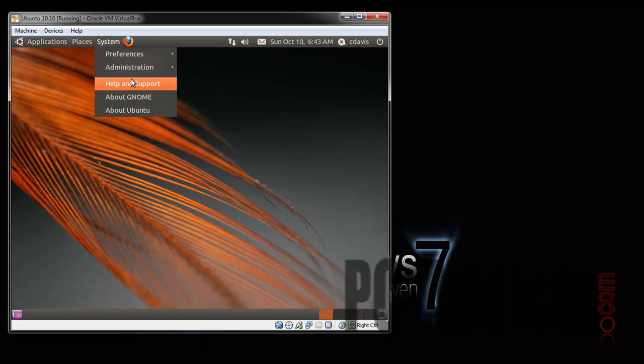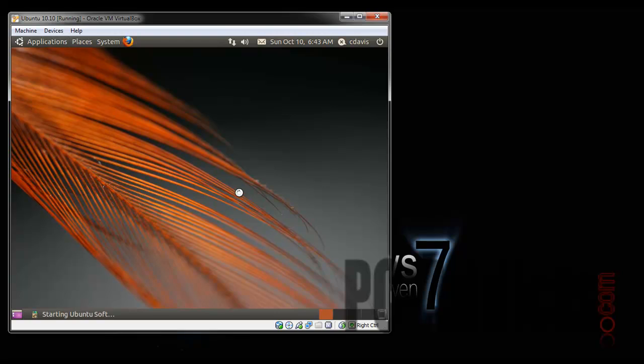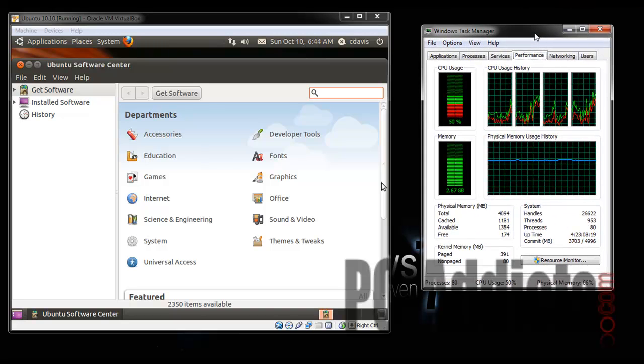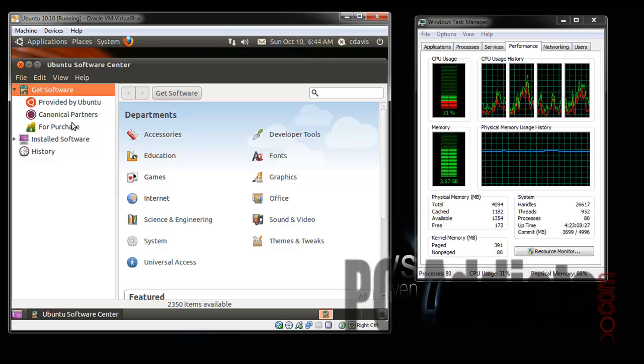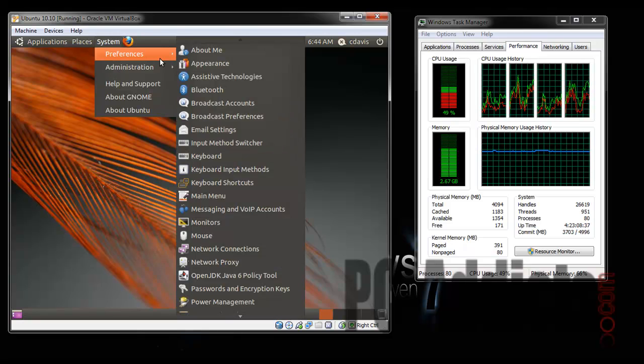I rarely use the Ubuntu Software Center but let's see what it looks like. In case you're wondering, that's what my system is running at right now. Get software provided by Ubuntu — let's see if we can search for xchat. Hit Enter. Same old, same old. Let's close out of that.